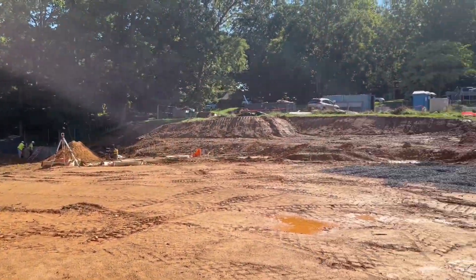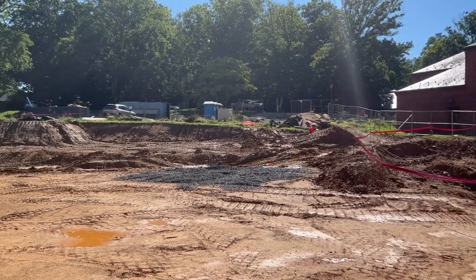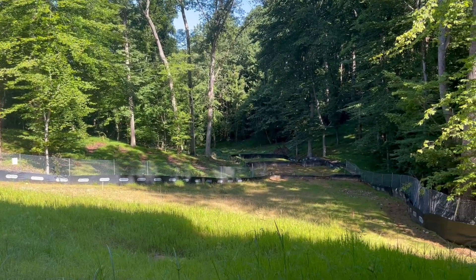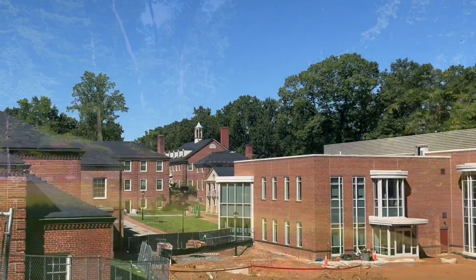For those wondering about the amphitheater, we have exciting news! The STEAM building helped improve drainage by the amphitheater, allowing us to expand seating rows across this hill for future graduation ceremonies.